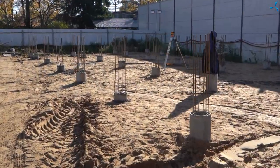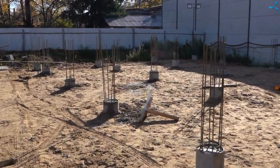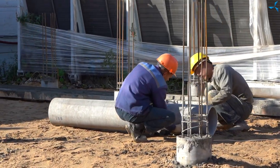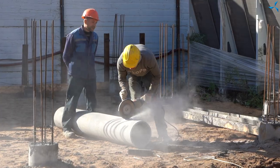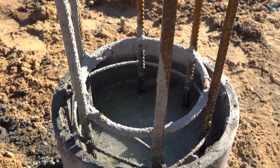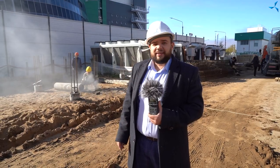When the pile foundation was being created, pipes made of asbestos and concrete were installed. Reinforced structures were put inside them, and some of them have been poured. The site was flattened, and now we see that the preparation process is nearing its logical end. Very soon we will start mounting all the structures that we saw.